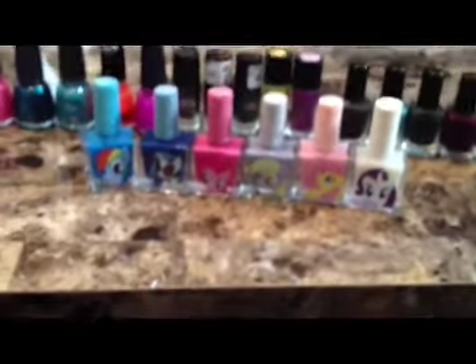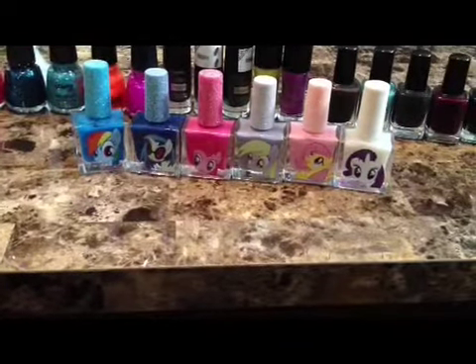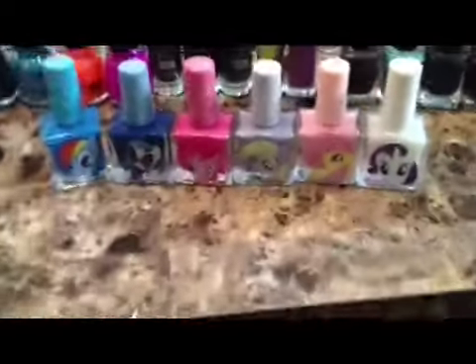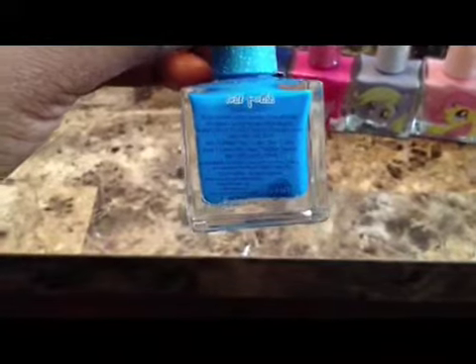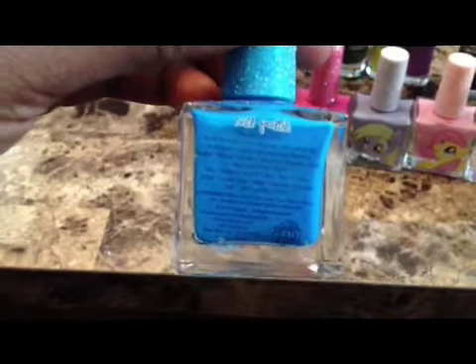And then I bought this entire set from My Little Pony from Hot Topic. They don't have names on them — as you can see on the back if you can read any of that. They don't have names on it.